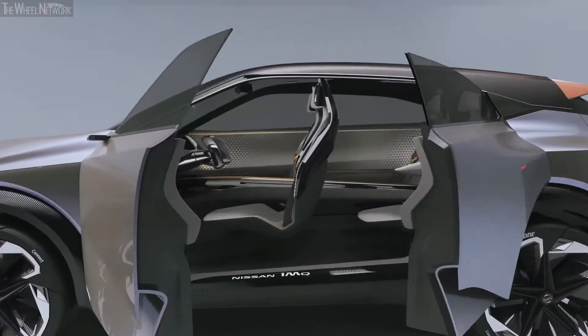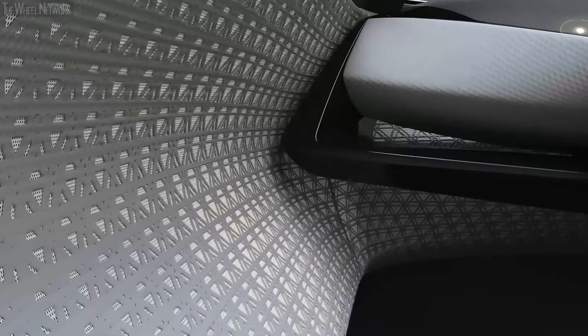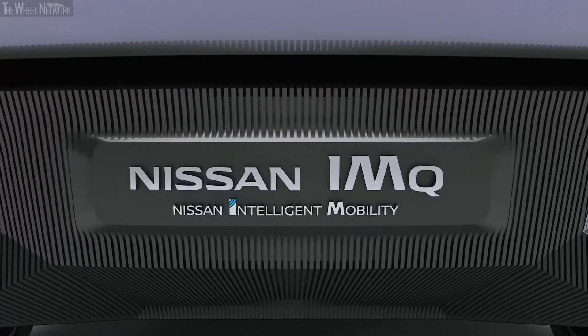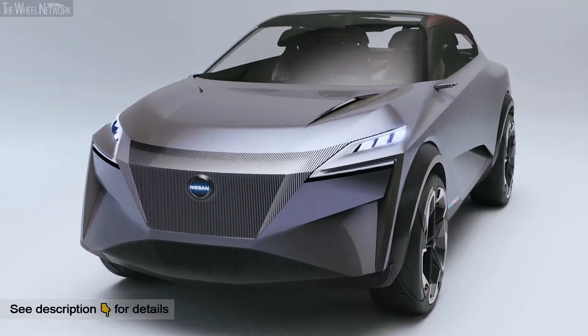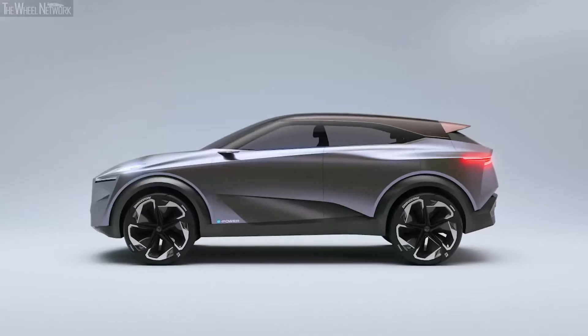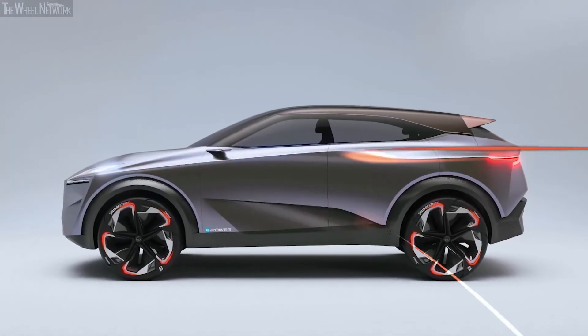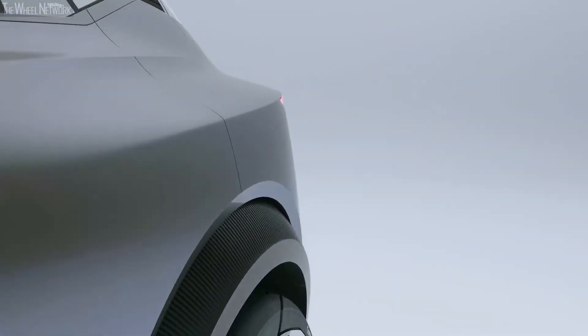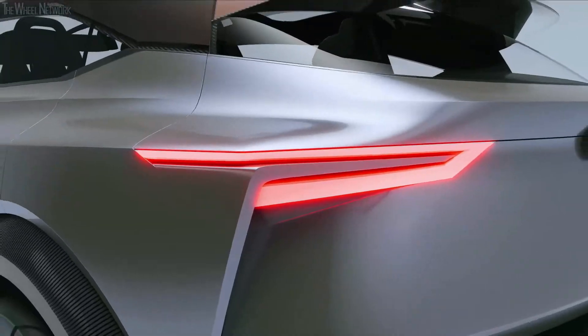The IMQ Concept was born from the idea of seamless integration. Each element of this car is built in continuity, not entirely separate. One of the key elements with the exterior is the very clean surfacing, really dynamic lines on the car, particularly from the front edge shooting towards the rear of the car, and it's reflected in a very sporty stance.